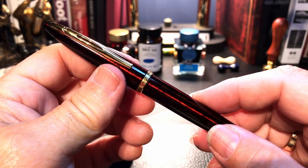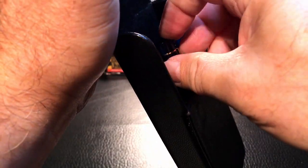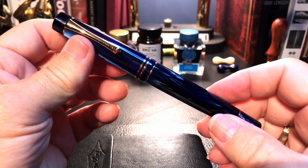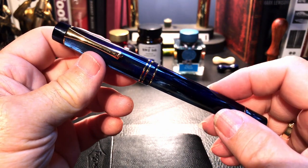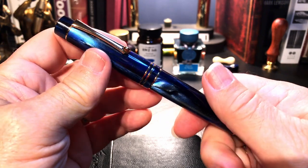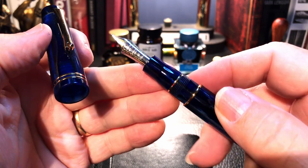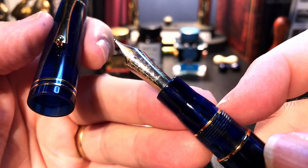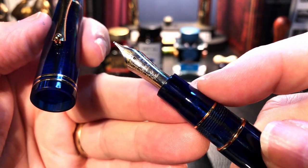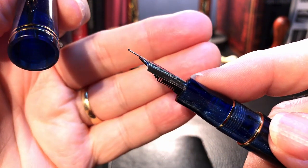The next pen in Doug's top collection is my Moon Man M800. This was my first M800, and on all of my M800s I never liked the nibs, so I did a nib swap on this one. Boy, this has become one of my top writers — this is a PenBBS fine mini nib.